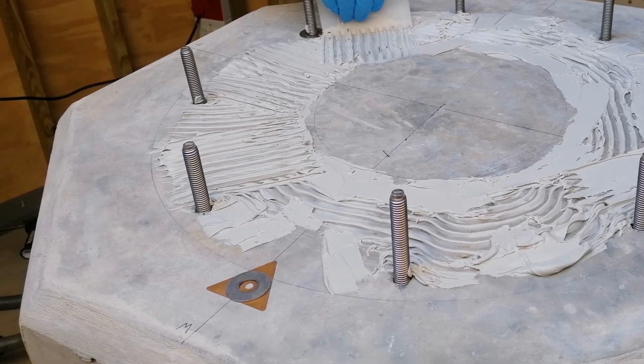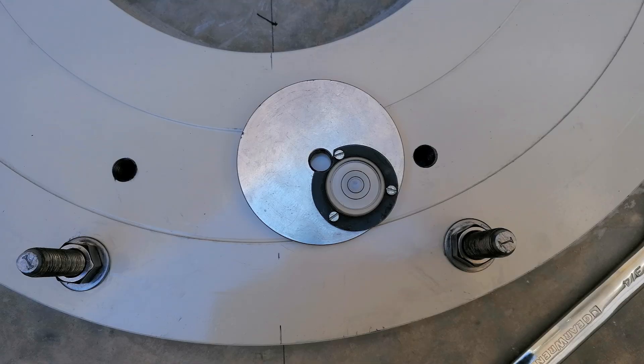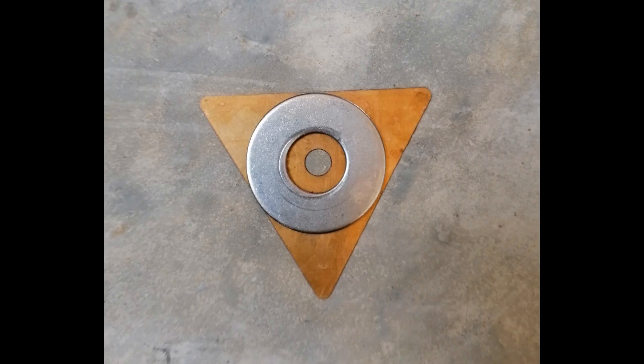Note, there is no significance that the shims used to get the base plate perfectly level reminds of the all-seeing eye Illuminati emblem.